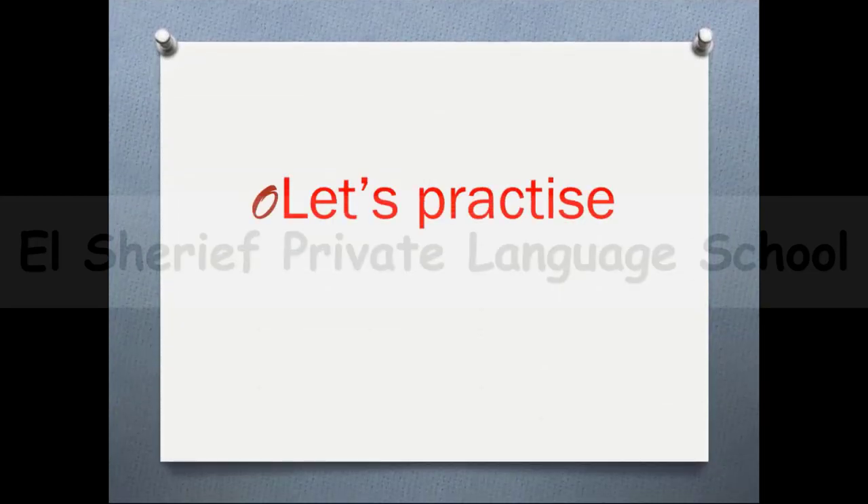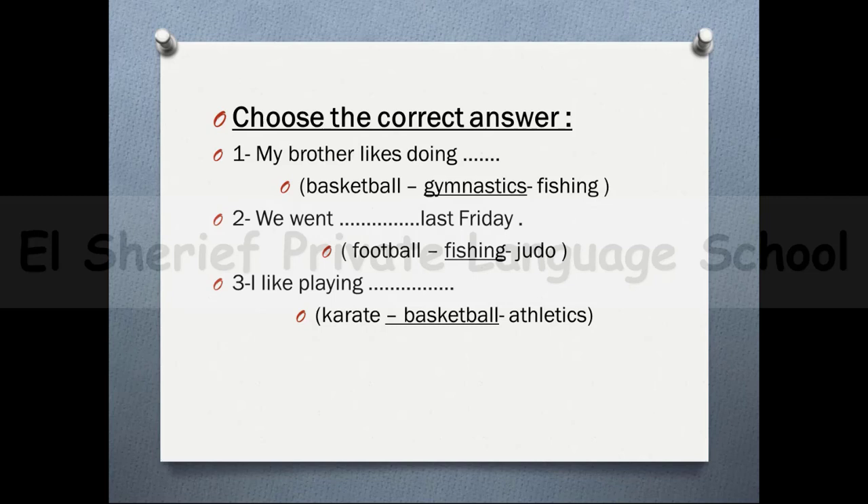Now let's practice. Choose the correct answer. Number 1: my brother likes doing — I should choose the sport that uses 'do' — so the answer is gymnastics. Number 2: we went __ last Friday — 'went' is the past form of 'go', so you should choose fishing. We went fishing last Friday. Number 3: I like __ — the verb 'play' goes before basketball, so the answer is basketball. I like playing basketball.